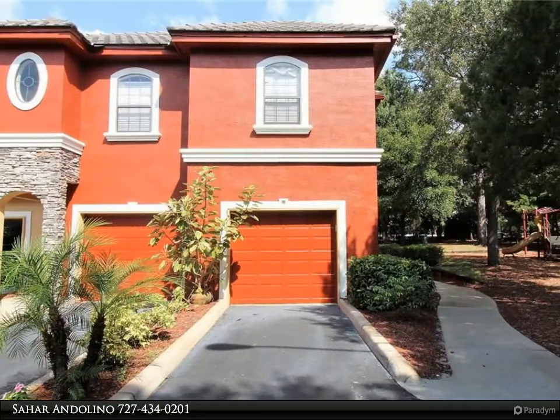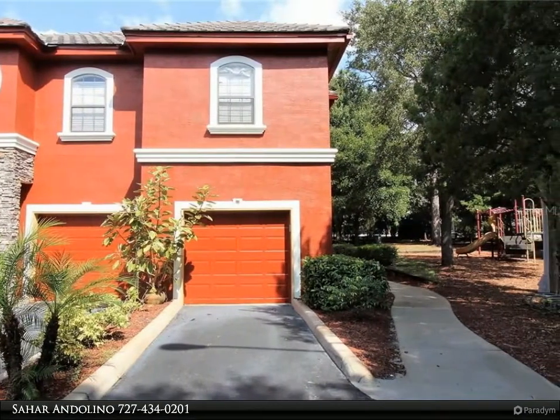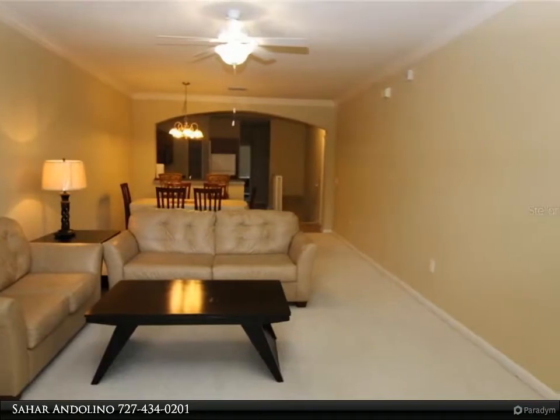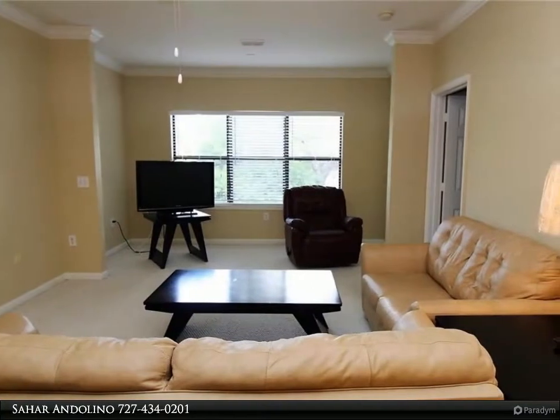This RE/MAX Realtech Group property video is presented by Sahar and Alino. Furnished and fabulous — three bedrooms, three full baths, second floor with an attached garage, situated on the grounds of beautiful Tuscany of Innisbrook. Enjoy the gated community with